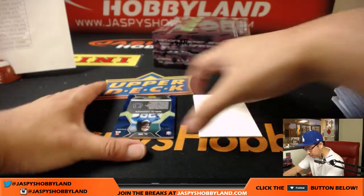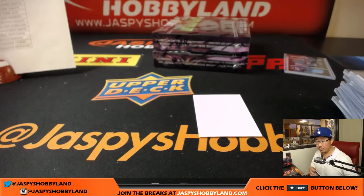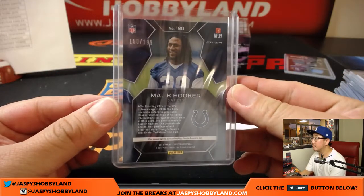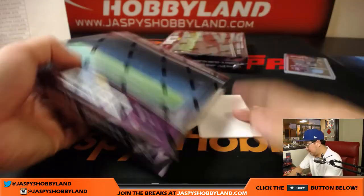Nice low number dual relic. And we've got Malik Hooker for the Colts, and that will be going to Reggie and the Colts. 150 out of 199.